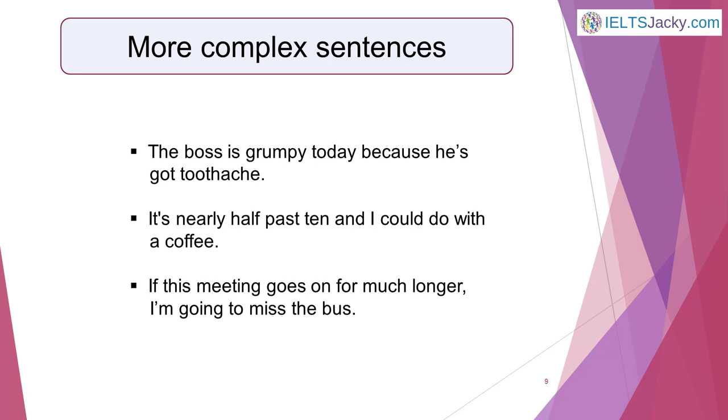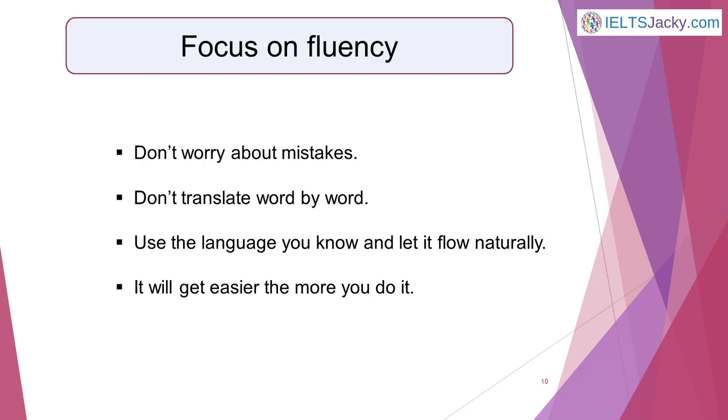When you're ready and want to ramp up your speaking practice, try thinking in more complex sentences. For example: the boss is grumpy today because he's got toothache. It's nearly half past ten and I could do with a coffee. If this meeting goes on for much longer, I'm going to miss my bus. Focus on fluency — don't worry about making mistakes because no one's listening to your thoughts except you. That's why this type of speaking practice is so powerful and effective. You're under no pressure to get the language absolutely right as you would in a conversation, and you don't need to translate it word for word or phrase for phrase. Just use the language you know well and let it flow naturally. I promise you it'll get easier the more you do it.